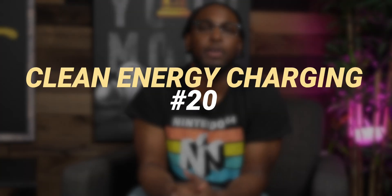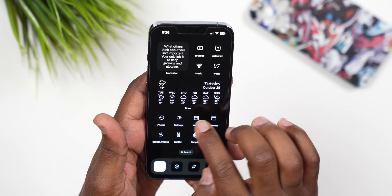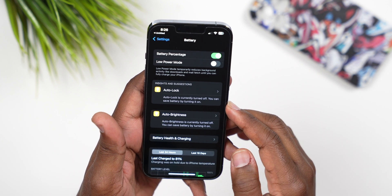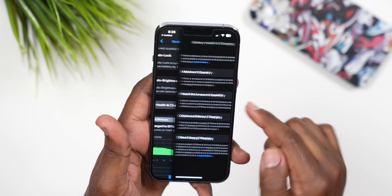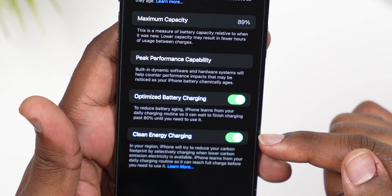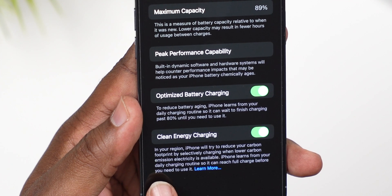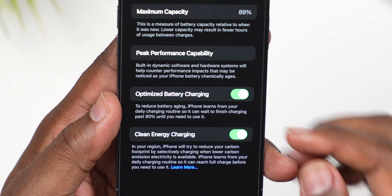Number 20, staying on the battery area: in some areas, depending on where you live, if you go to Battery Health and Charging you'll see a new feature called Clean Energy Charging. If you toggle this on, it will try to reduce your carbon footprint by selectively charging when lower carbon emission electricity is available.